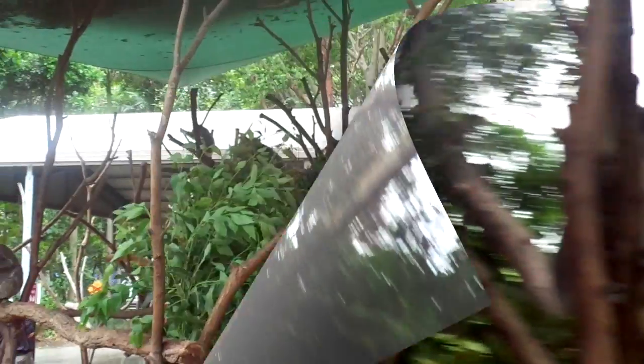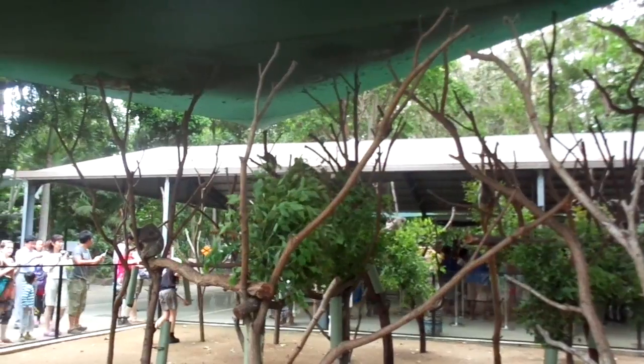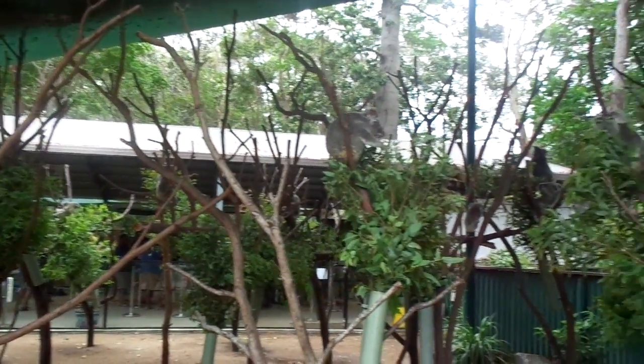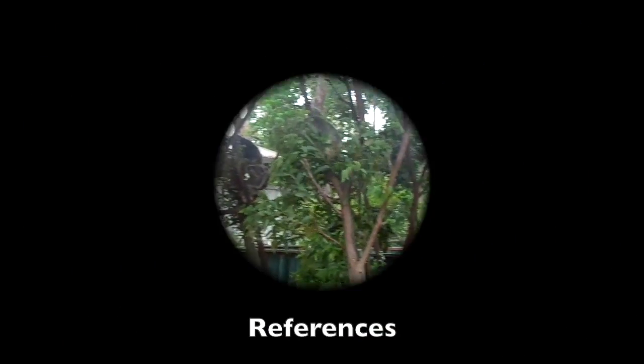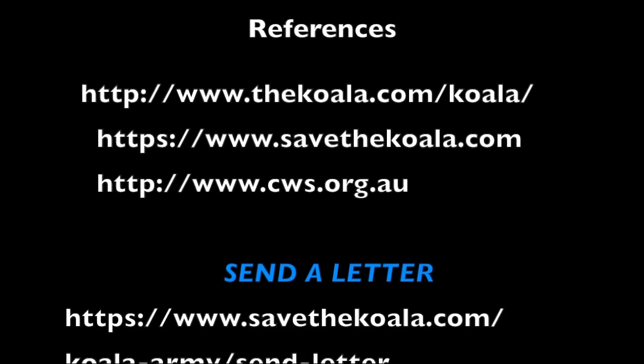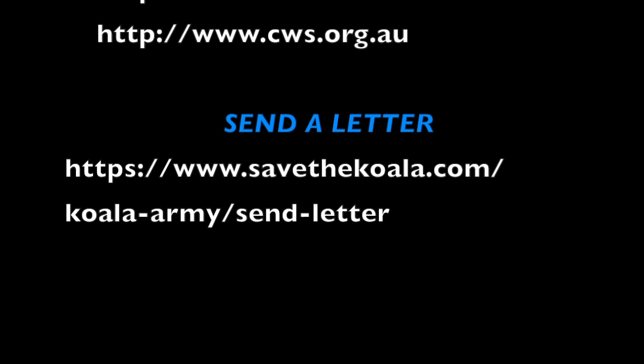According to the Australian Koala Foundation, the best thing you can do for the koalas in your area is firstly write to Australia's Environment Minister, secondly contact your local newspaper, and finally speak with your local council for help and contact your state's Department of Environment.